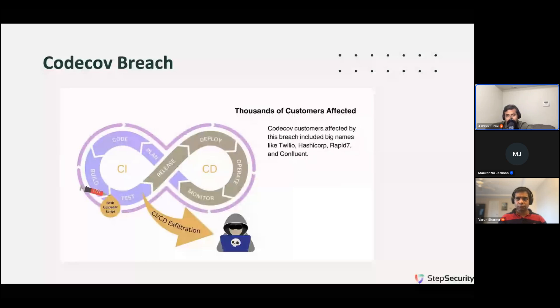Many large-scale organizations publicly announced that their CI/CD was compromised because of this breach — companies such as Twilio, HashiCorp, and Rapid7. In fact, HashiCorp's signing key was stolen in this breach. McKenzie has written an excellent GetGuardian blog post about this breach, and I would highly recommend you check it out if you're interested in learning more.